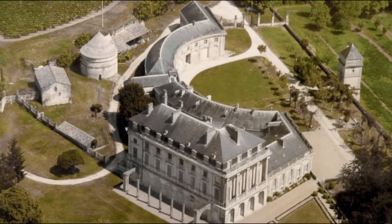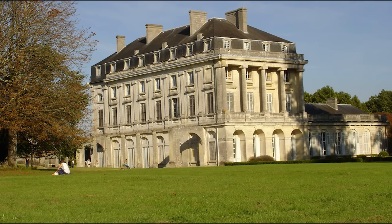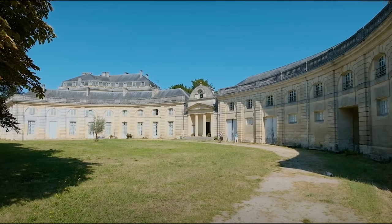Everything was going swimmingly for the Neo-Classical Château until the revolution began. In truth, there was supposed to be another house to bookend the Demi-Moon Gallery, but construction was halted during Marie Antoinette's trial when Jean Frederick was detained as a suspect for helping the king. Unfortunately, it cost him his life in 1794.